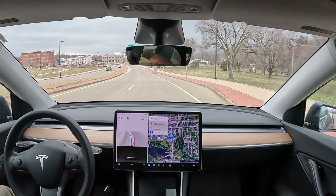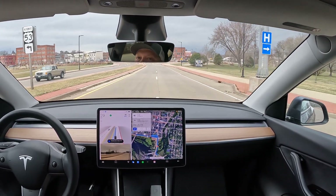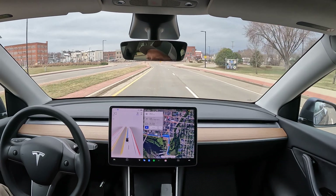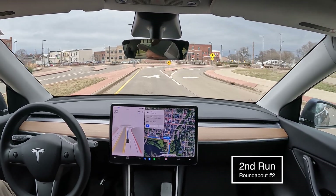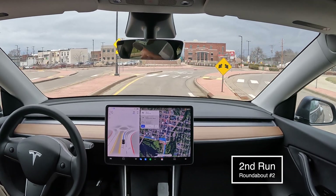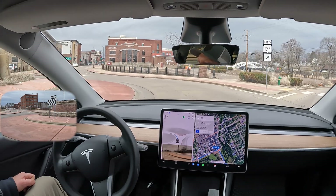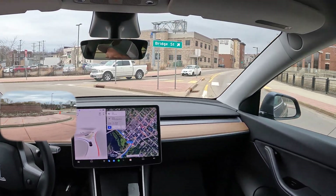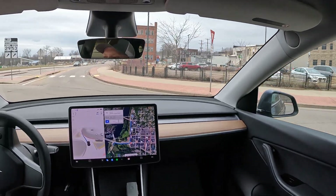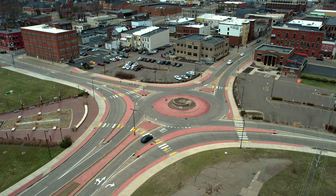Time for run number two through this roundabout. We're going to let the car change lanes again. Set speed is at 35. No traffic that I could visibly see coming into the roundabout. Everything very well done there. Good job.